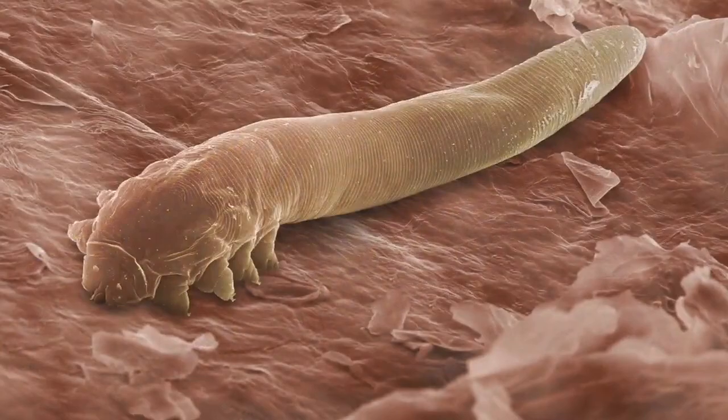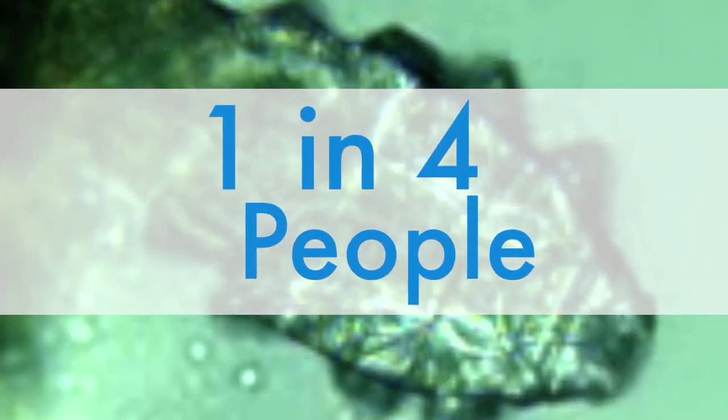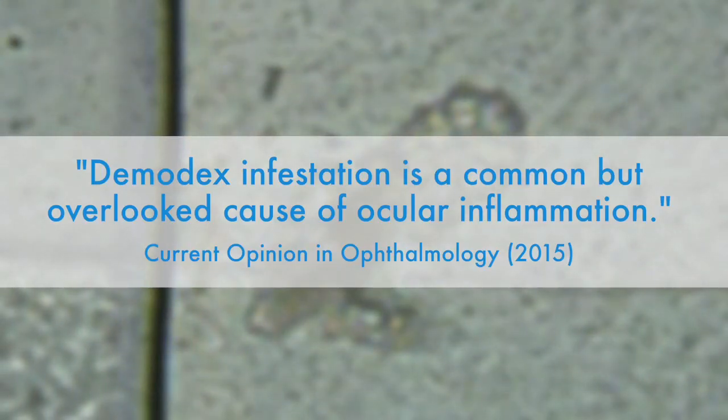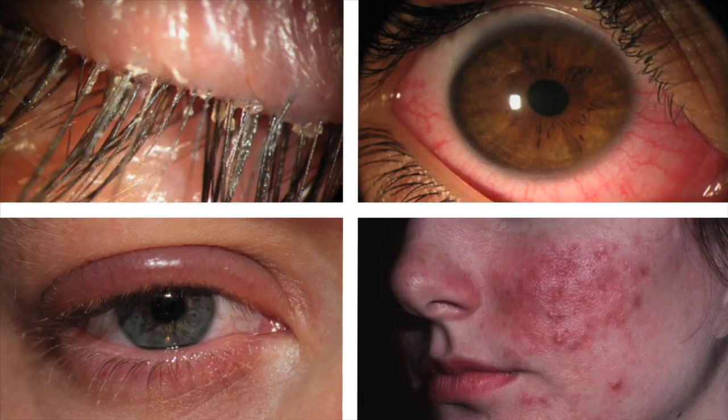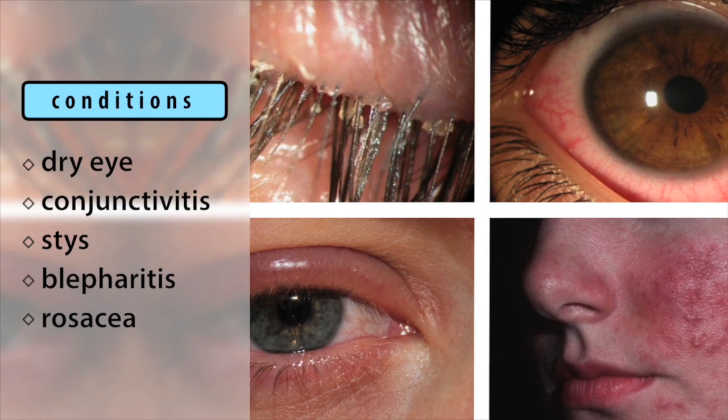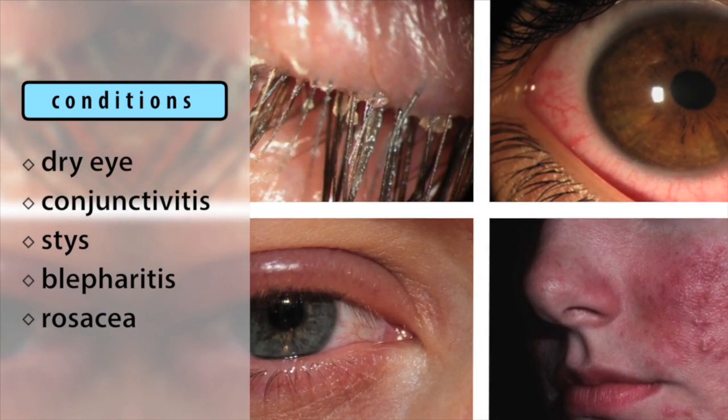Mites. Demodex mites. One in four people have them. Top eye care physicians and researchers have recently discovered that Demodex mites have been linked to many well-known, irritating conditions like dry eye, conjunctivitis, styes, blepharitis, and rosacea.